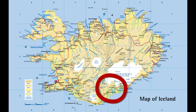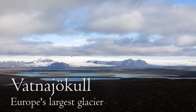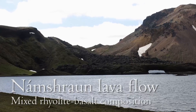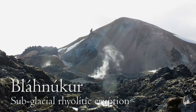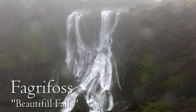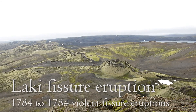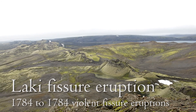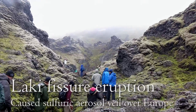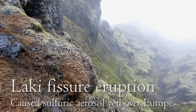Continuing south, we passed by the large glaciers that partly cover Iceland towards the vibrant Landmannalaugar region. Geothermal activity continues to bleach and alter the mountains of Landmannalaugar. The Laki eruption was the second largest basaltic lava flood in historical times; the volcanic ash cloud and sulfur dioxide were dispersed into the atmosphere and covered Europe, causing acid rain and climate perturbations.